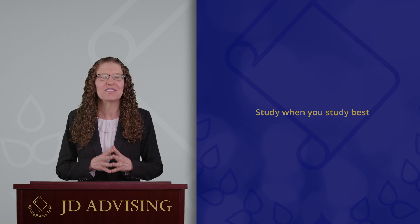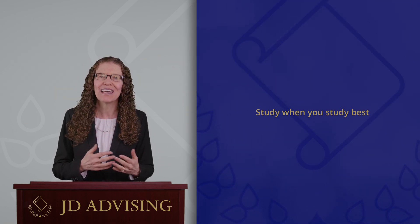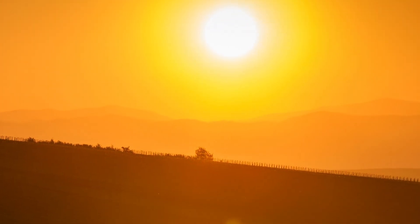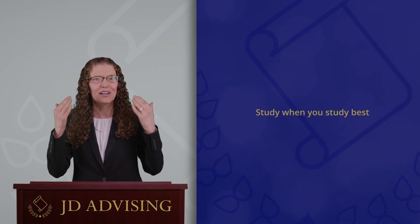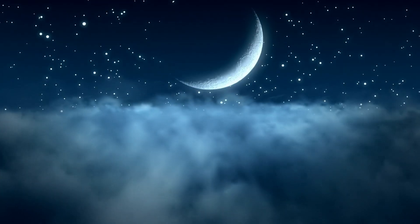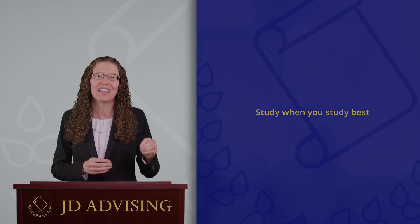The second tip is to study when you study best. This means determining the time of day when you are the most alert and productive and planning to do your hardest work during that time. For example, although I like to wake up early, I am not as productive in the morning as I am in the early afternoon. Because memorization requires a lot of brain power, try to work on memorization during the time of day when you are the most alert and productive. If you are a night owl, you might be the most productive in the evening or at night, so plan to do your hardest studying tasks during the evening hours.